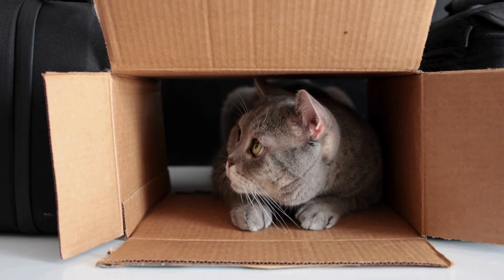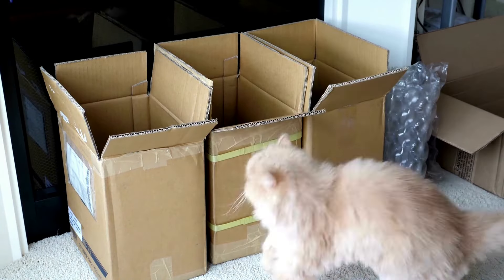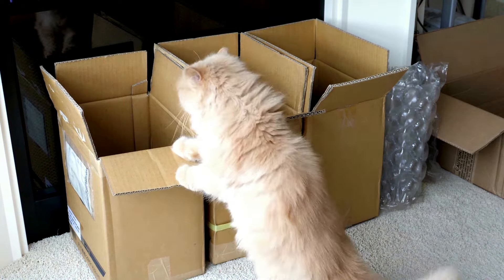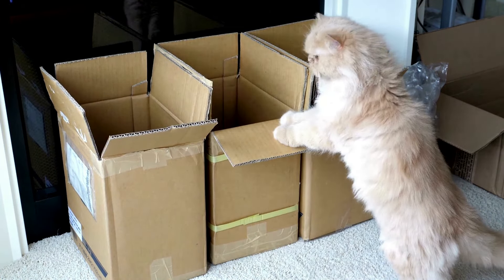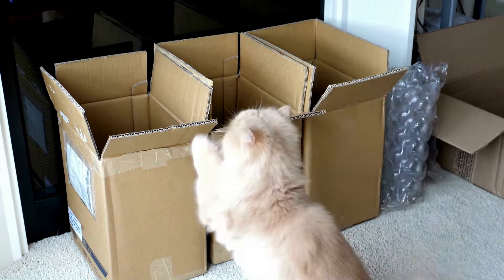Cats value their comfort very much, but by nature they are predators who retain wild instincts even when living with their owners in the house. Predators who attack from ambush, so they hide in boxes to stalk their prey, which most often becomes your legs.